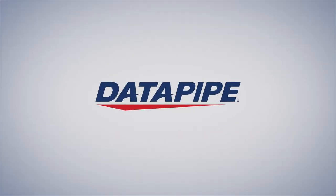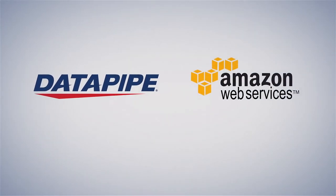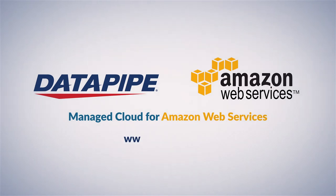So visit us online to sign up and discover managed services built on industry-leading tools and expertise with Datapipe's Managed Cloud for Amazon Web Services today.